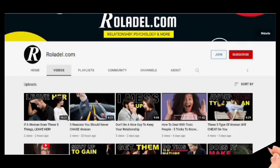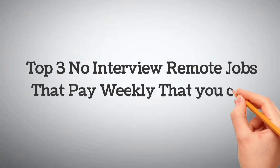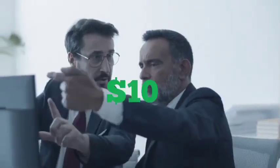Welcome to rollader.com and I hope you guys are having a wonderful day. Today I'm going to bring you the top three no interview remote jobs that pay you weekly and you can earn $1900. They either pay you weekly or they are high paying, paying between $10 and $30 per hour for your services.